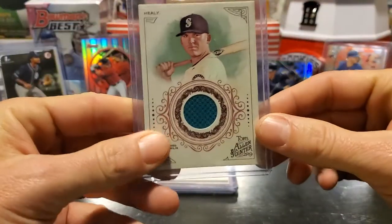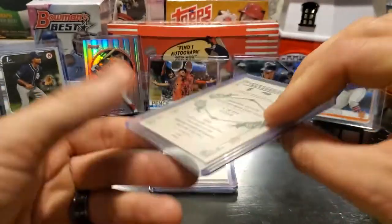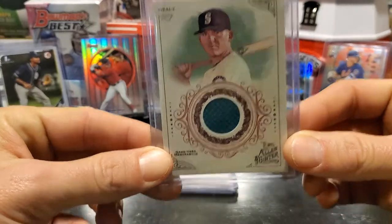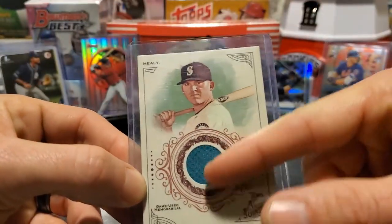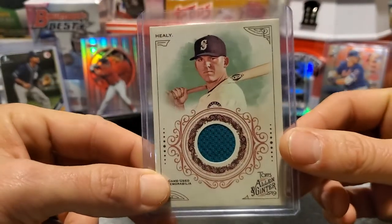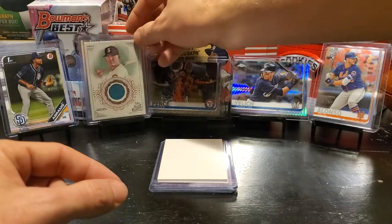As we continue along, we've got our first relic. This is out of 2019 Topps Allen & Ginter. This is Game Use Memorabilia from Ryan Healy of the Seattle Mariners. It's really cool because it is that aqua blue — that greenish blue, seafoam green color. I'm not exactly sure what they call that color for the Mariners, but that is a really nice relic that we'll be doing this Sunday.